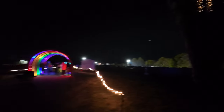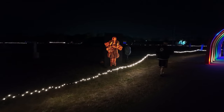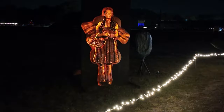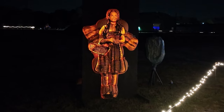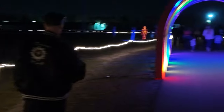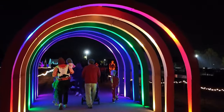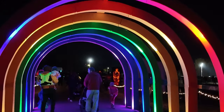From a distance I thought this was a tree with lights, but that, my friends, is a tornado - because we are now entering the land of Oz. And look right over here, it's Dorothy. And guess what else? There is another light tunnel. This one's a rainbow.